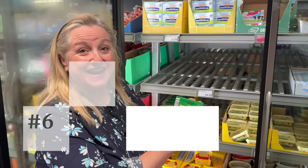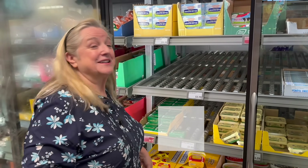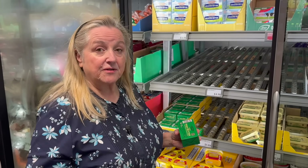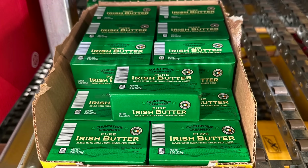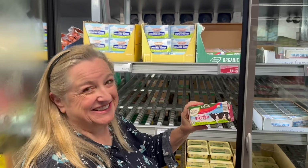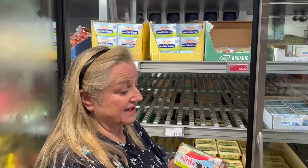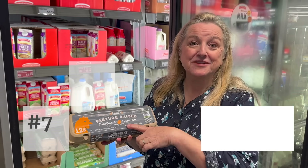Number six: pure Irish butter, on sale for $3.19, normally $3.29. Every penny counts when grocery shopping. This butter is made from pastured cows, so it's going to be real yellow and rich in CLA, just like the cheese and ground beef we talked about. They also have organic American butter, down from $5.75 to $5.45, already pre-wrapped in sticks — perfect for baking.